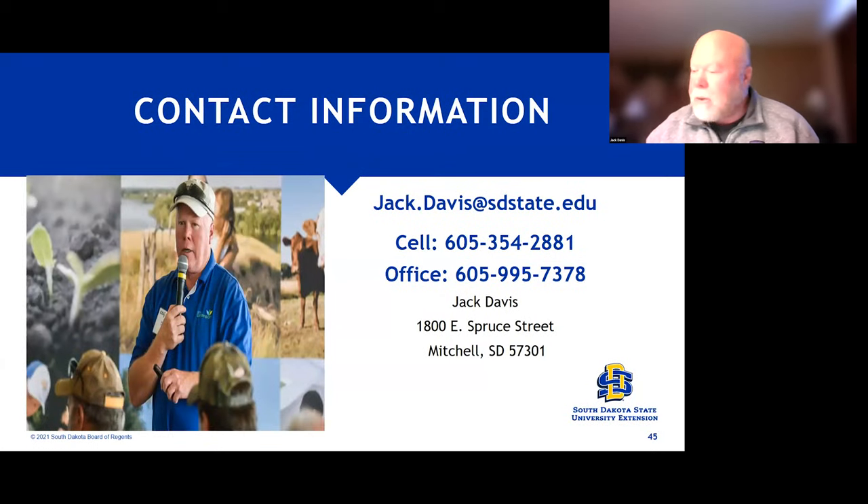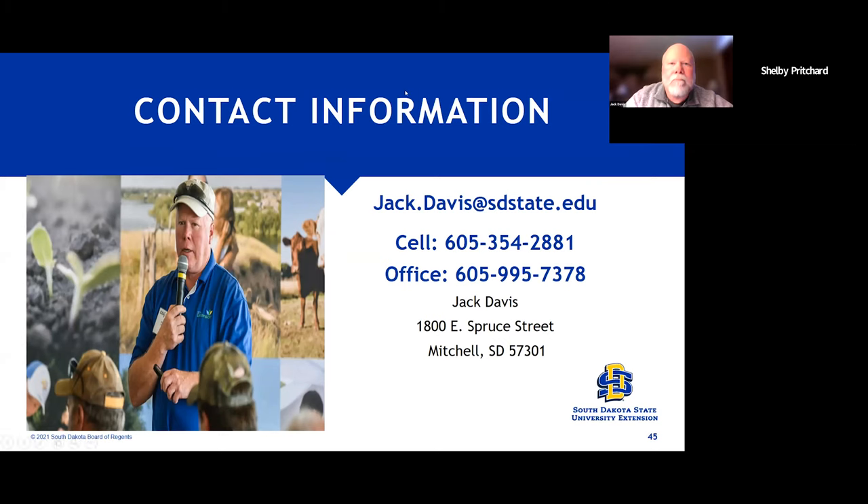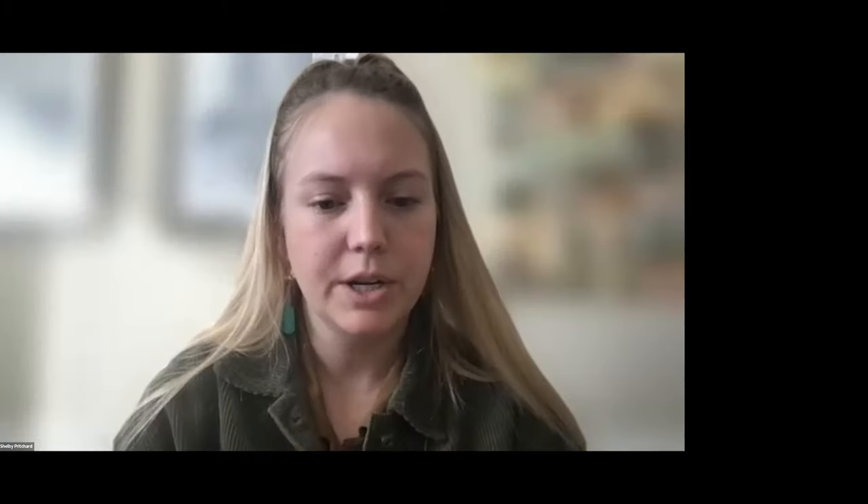That's what I have. I'll stop there. And if anyone has any questions, feel free to place those in the Q&A, and I will go ahead and share the CCA credit with everyone.